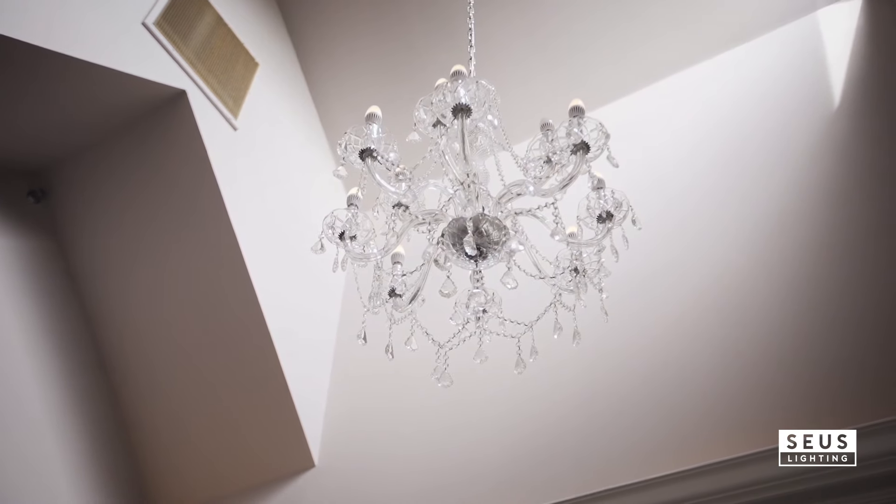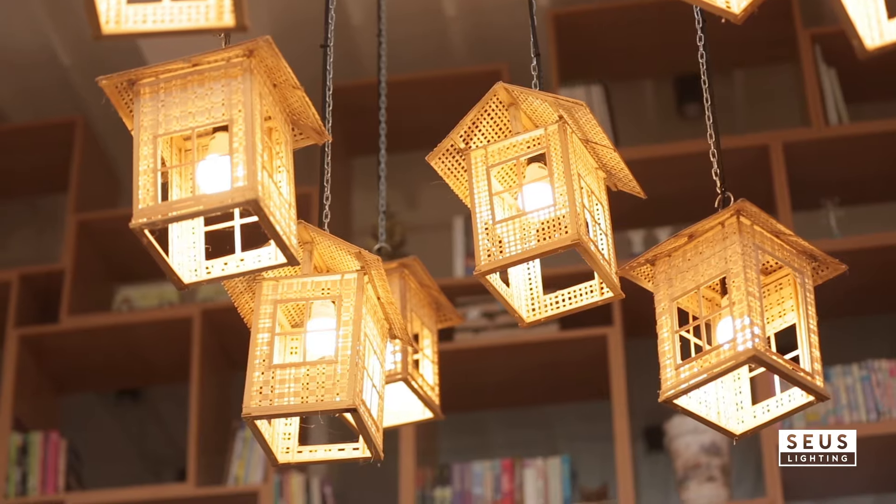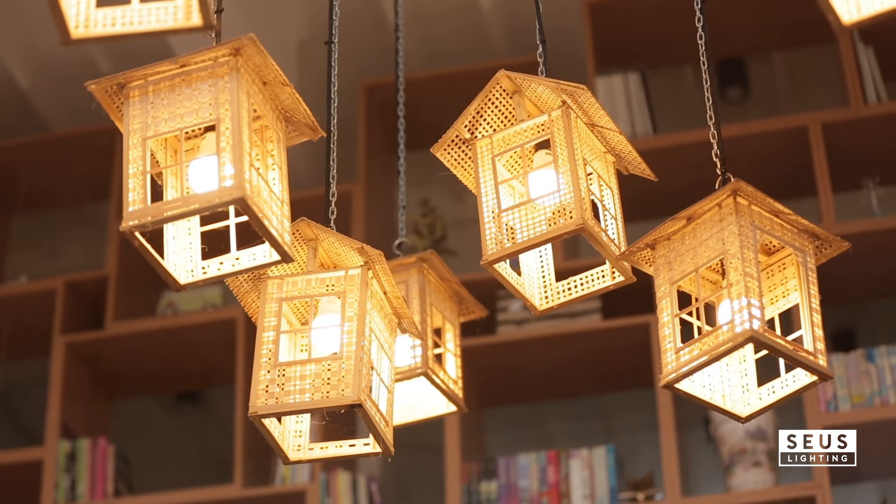Match the chandelier to your room style. Whether modern, traditional, or minimalist, the right choice enhances your space's look and feel.